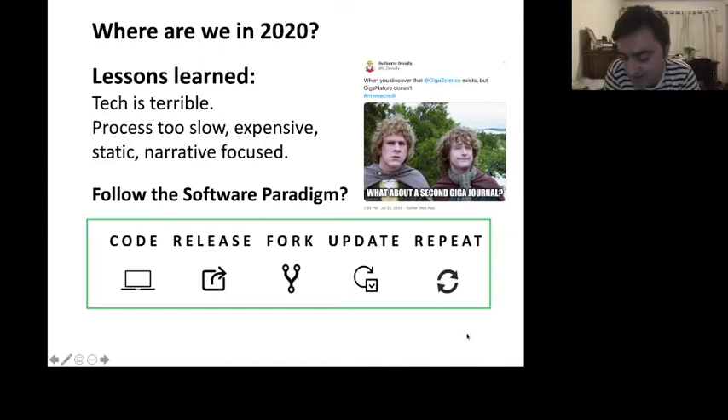But looking back over this first near-decade, there were a few lessons we learned. Ultimately, the publishing technology is terrible. Old legacy third-party tools have been floating around for decades; the process is very slow, very expensive, and the end products are very static and narrative-focused — not really suitable for datasets. We felt this whole process should be updated to follow the software paradigm: code, release, fork, update, and repeat. This inspired us to look at launching a second journal.